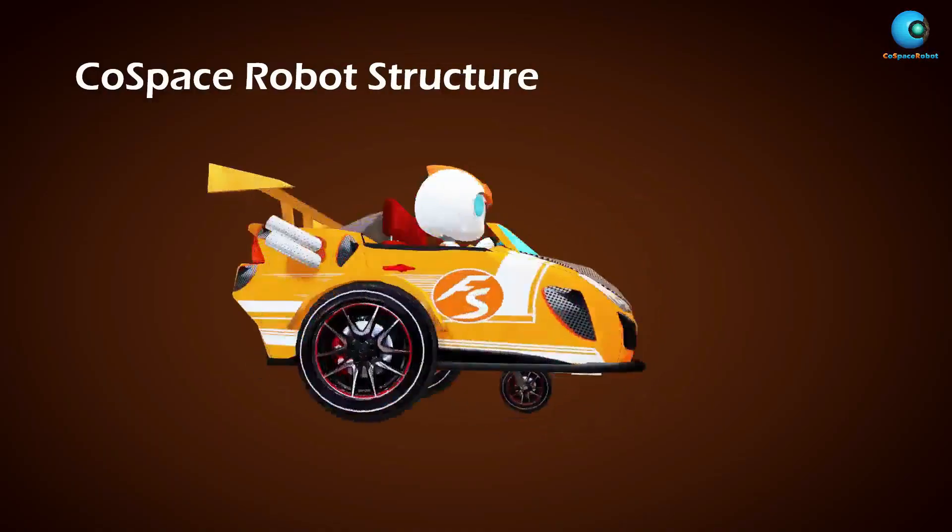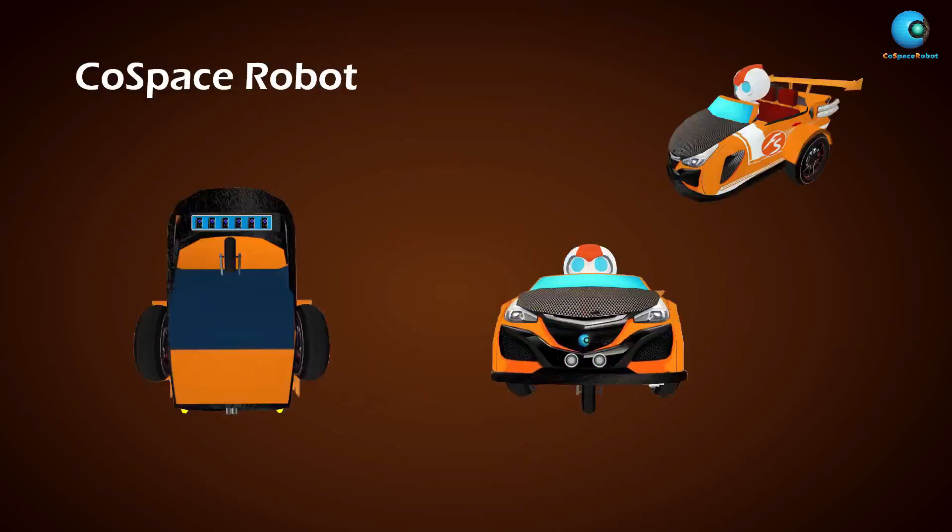Let's take a look at the Cold Space Virtual Robot. It is equipped with six infrared IR sensors for line tracking and one ultrasonic sensor to sense front obstacles.